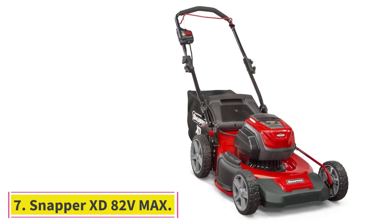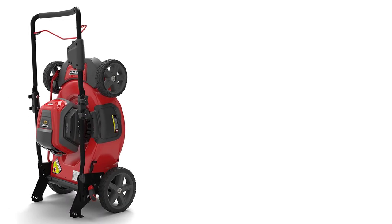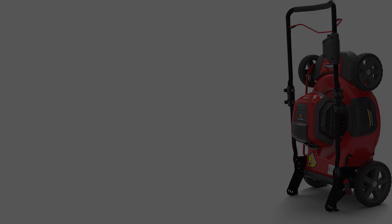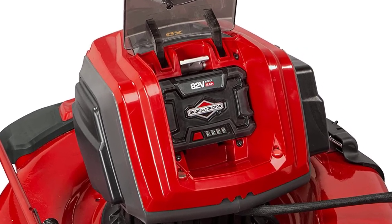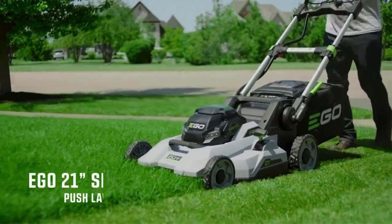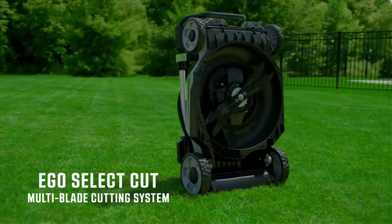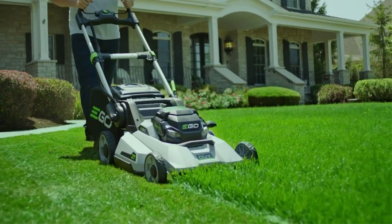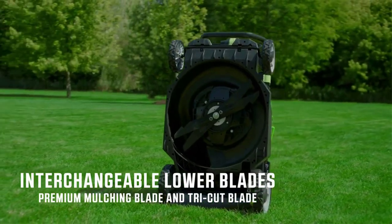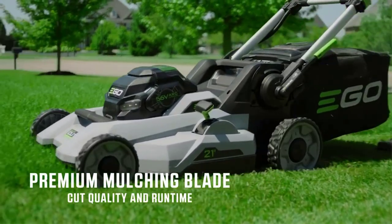At number 7: Snapper XD 82V Max. Boasting an incredible 90-minute battery life, this mower delivers the power of a Briggs & Stratton engine with the convenience and low impact of a battery-powered mower. The load sensing technology automatically adjusts the motor's output to save energy and extend battery life. The heavy-duty mower blades and high-powered motor add considerable weight, so it is not recommended for exceedingly hilly yards. The Snapper XD 82V 21-inch Cordless Walk Mower Kit is a powerful, durable, and reliable battery-powered tool that delivers on performance.